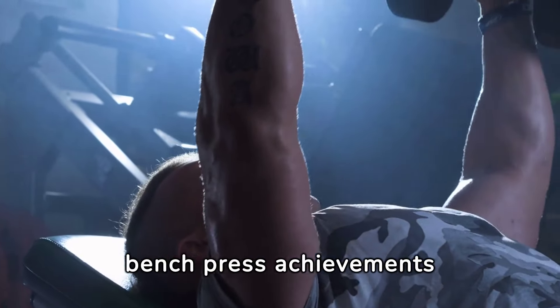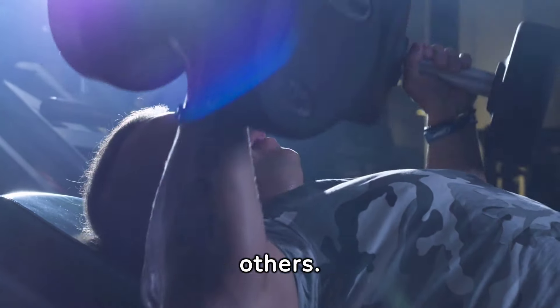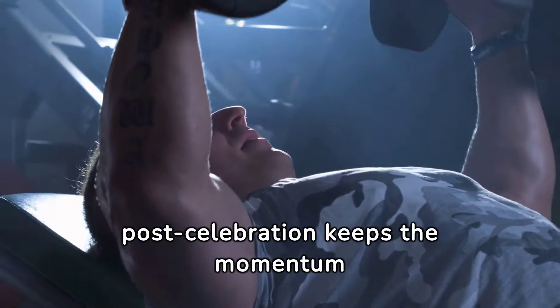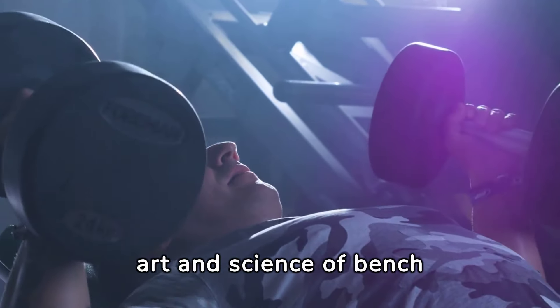Marking milestones in bench press achievements isn't just about personal success — it's a beacon of inspiration for others. Setting new goals post-celebration keeps the momentum alive, ensuring continuous improvement and a deepened commitment to the art and science of bench pressing.